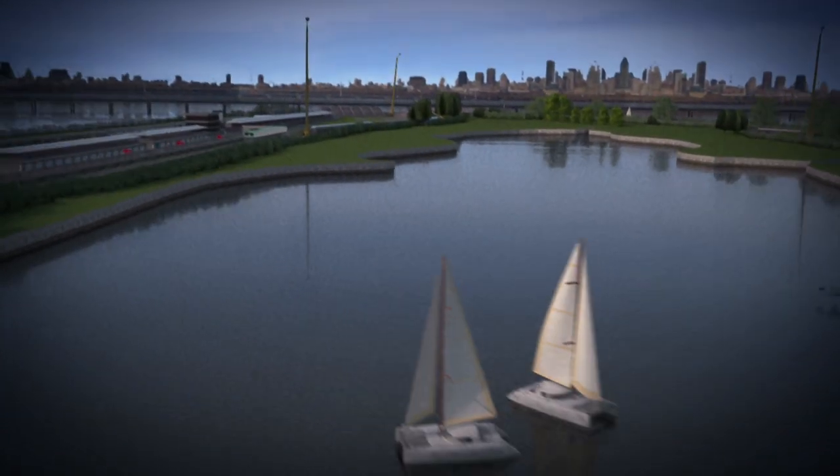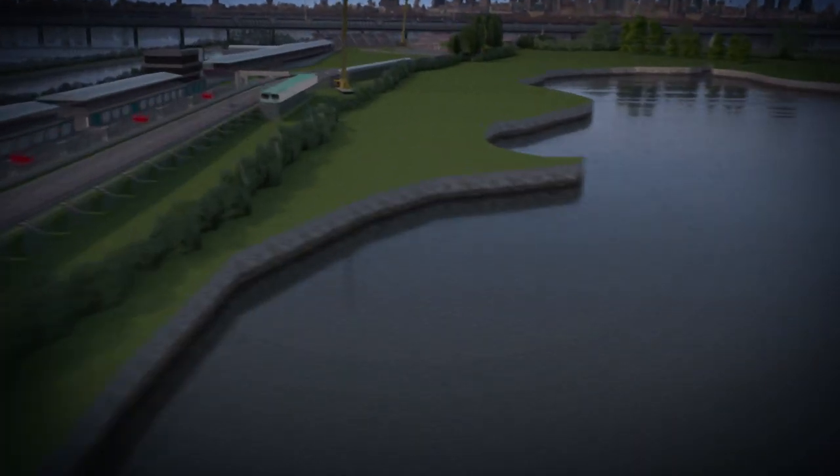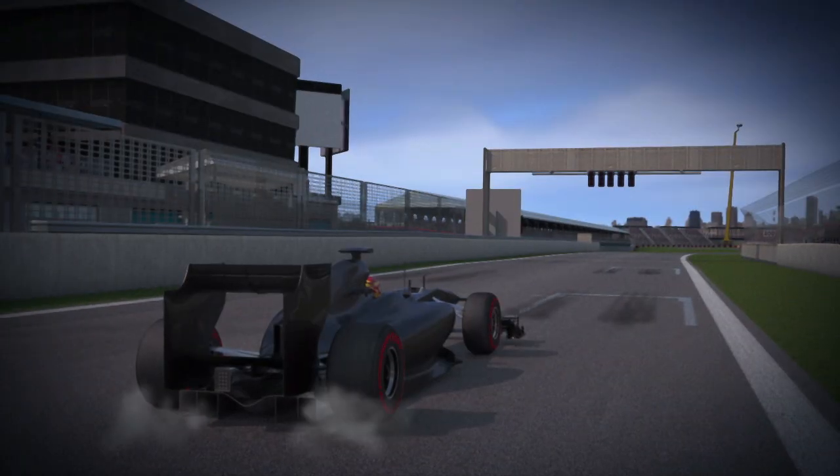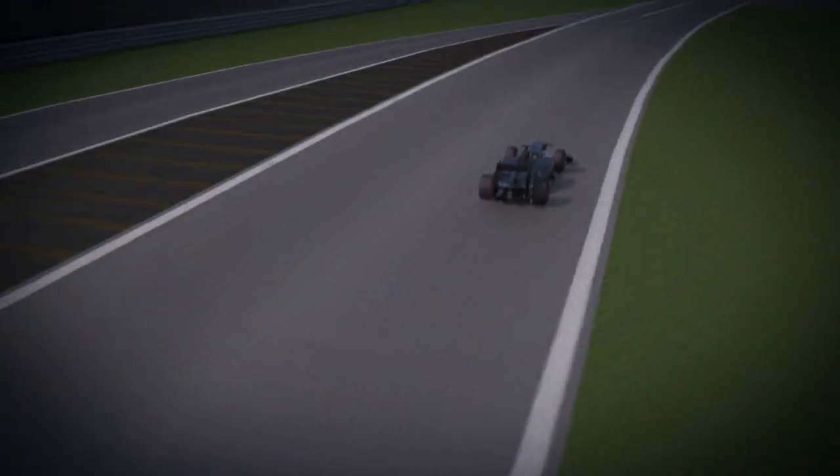A road asphalt surface which is not very abrasive and has a racing line that can become dirty with earth and grass during the race. This reduces grip and asks a lot of the tyres to provide the grip that is necessary to control the car.